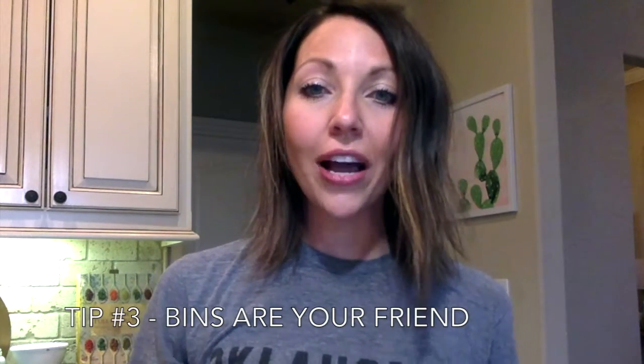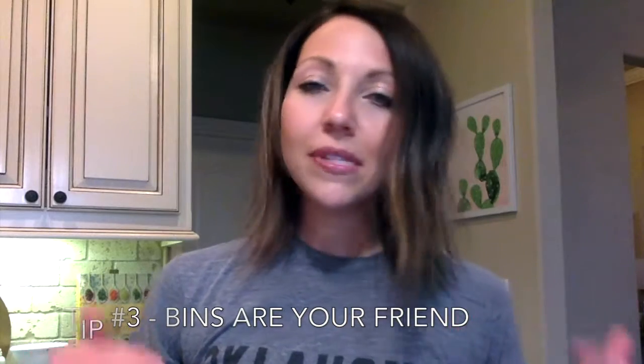Today's lesson is: bins are your friend. I've picked up several different shapes and sizes to work in different places at my house. I want you to think about not cultivating your clutter and adding more containers to your life just to hold things, but to organize all of the things that you really do need and use and want and cherish.